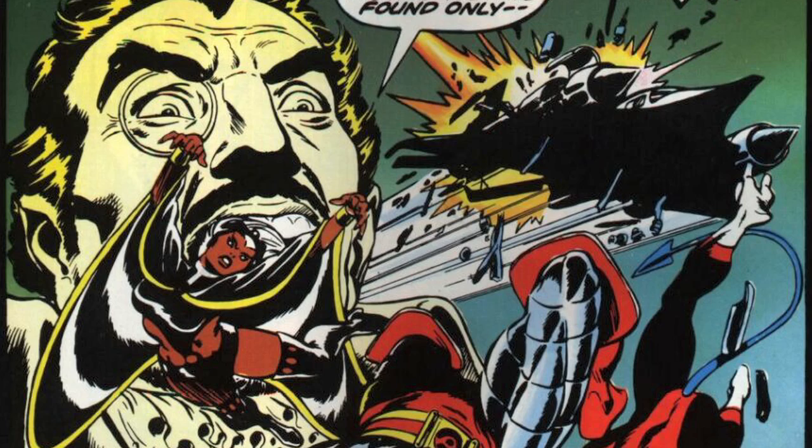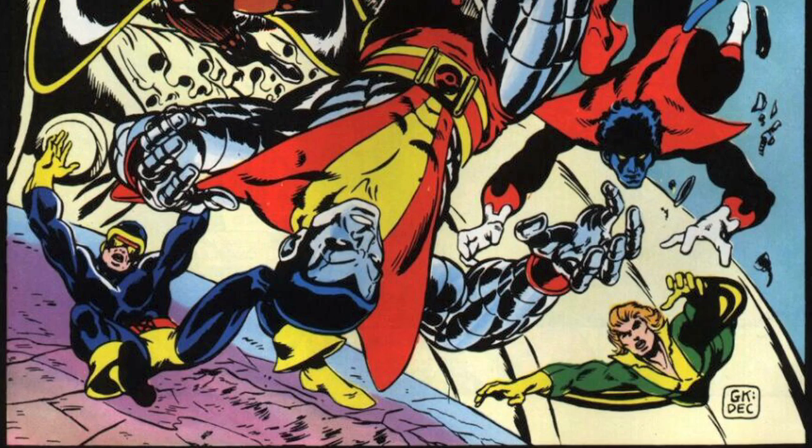Every super team needs their heavy hitters, their stealth combat specialists, and their flyers for when combat takes to the air. Also, when your team's transport jet explodes, you need someone who can catch all the people that aren't indestructible. So how can an ordinary human being fly?